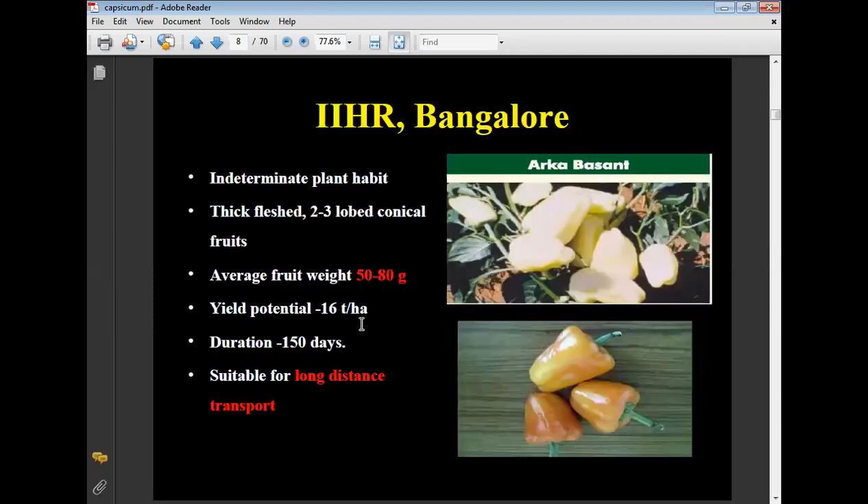Some varieties are also released from IHRA — the Indian Institute of Horticulture Research, Bangalore — with indeterminate plant habit, thick flesh, 2 to 3 lobe conical fruits. Average fruit weight is 50 to 80 grams, yield potential is 16 tons per hectare, and duration is 150 days after transplanting.